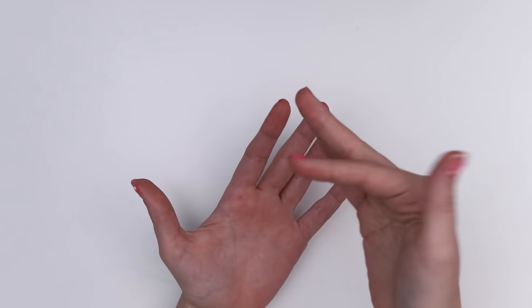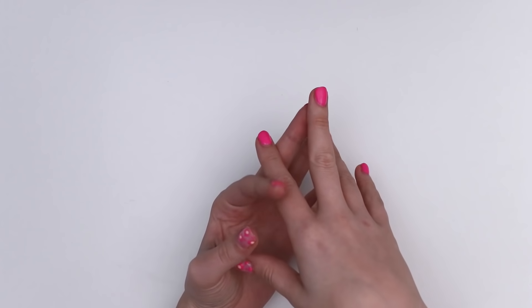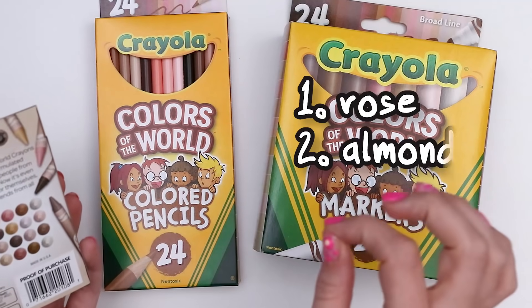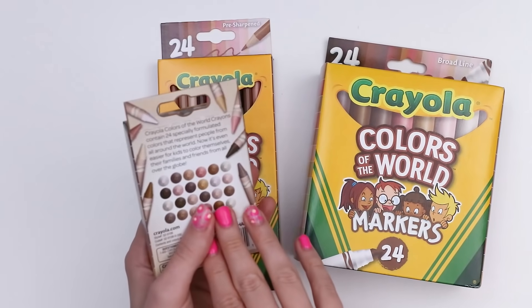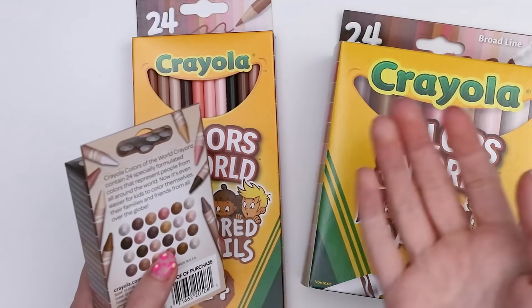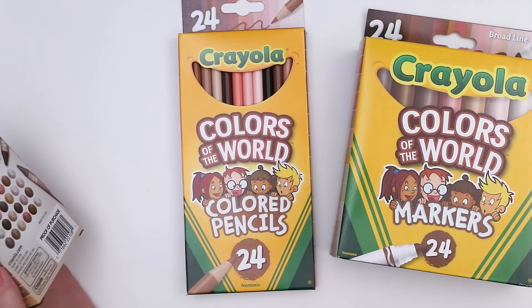They also worked with experts in skin tones to create much more accurate colors. There are 24 separate pigments with three separate undertones — rose, almond, and gold — which, according to Crayola, is to authentically reflect the full spectrum of human complexions. Yes, I googled this a few times. I even read the press release.